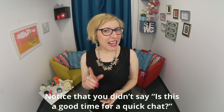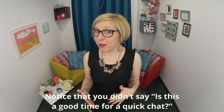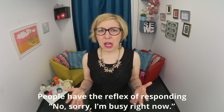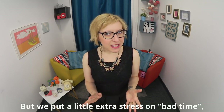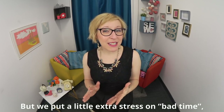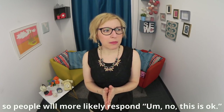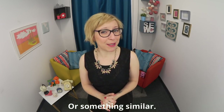Notice that you didn't say 'is this a good time for a quick chat.' People have the reflex of responding, 'no, sorry, I'm busy right now.' But if we put a little extra stress on 'bad time,' people will more likely respond, 'no, this is okay,' or something similar.